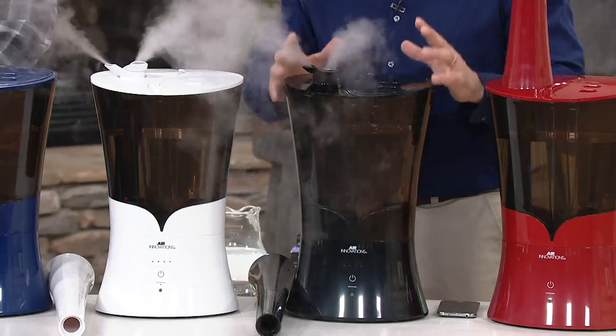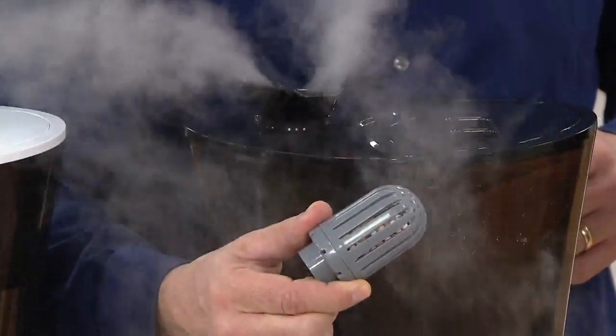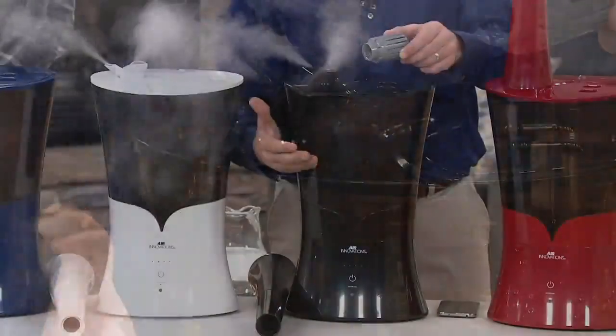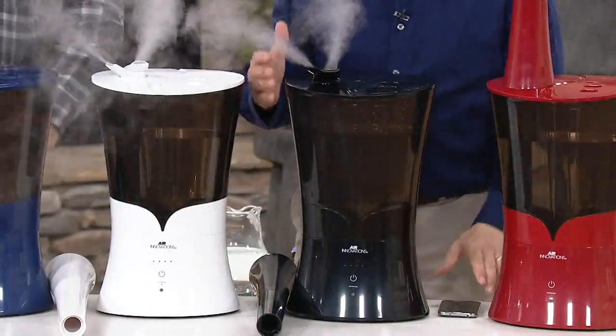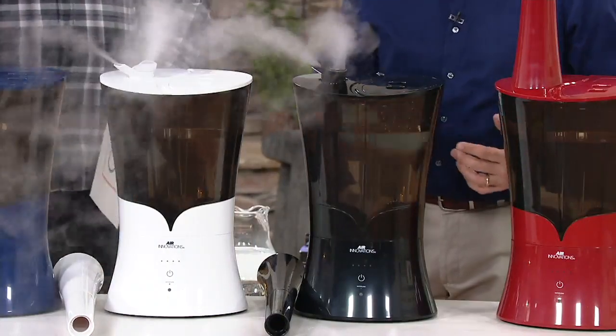Like all of our humidifiers, it also has CleanMist technology. It's safe to the touch and silent, but we infuse the entire tank and base with an anti-microbial inhibitor. We give you a permanent ceramic filter that never needs to be replaced, so you can feel confident in the moisture you're putting into your air for your family to breathe in. And finally, the big one — brand new with this unit, you have Bluetooth technology.